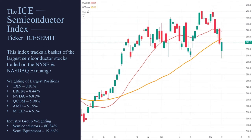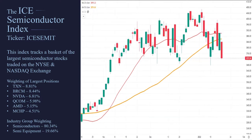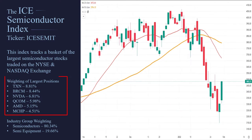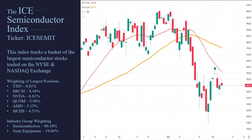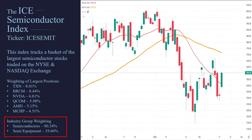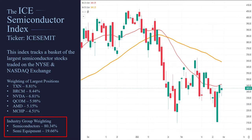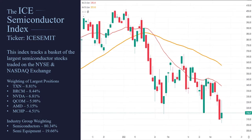The ICE Semiconductor Index has ticker symbol ICE-SEMIT. This is a basket of stocks put together as an index — you can't buy it, you can't sell it, you can only watch it. They are basically tracking this basket of stocks. If you look at the largest positions, you'll see lots of names you recognize: Texas Instruments, Broadcom, NVIDIA, Qualcomm — some of the largest semiconductor stocks. About 80% of this basket is companies that make semiconductors, and the other 20% is companies that make the equipment to make semiconductors.